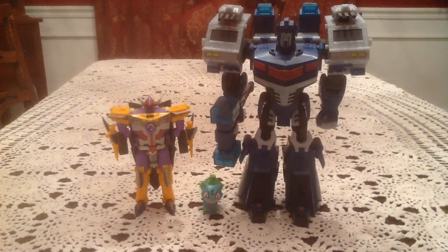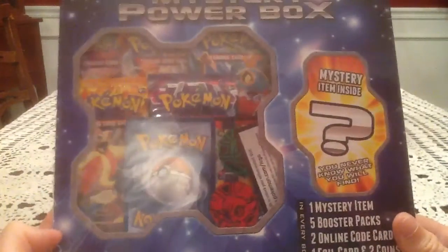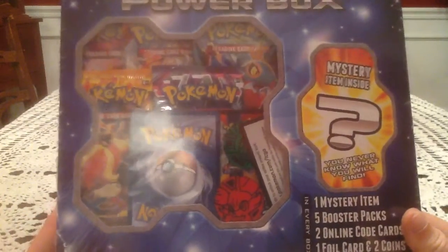How's it going everybody? This is Gotta Transform Them All. Today I have a mystery power box to open for you guys. The only other one of these I've seen opened on YouTube was one done by Primetime Pokemon.